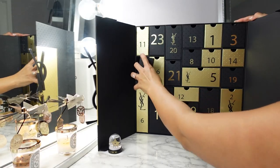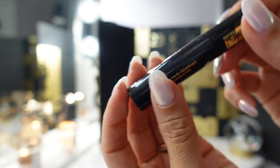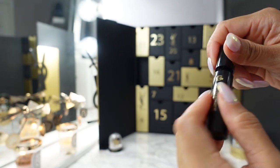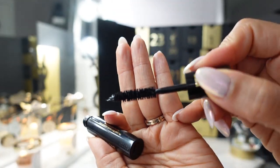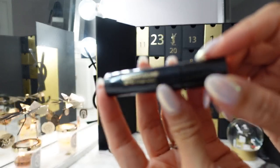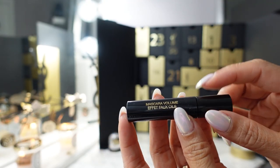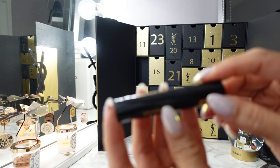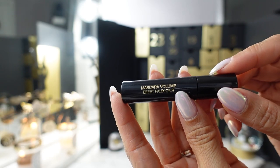Day four is a sample of their mascara — the Mascara Volume in black. Opening it so you can see the wand: nice thick wand. I have used this before but I don't really remember it being particularly standout. I feel like I only remember mascaras if they're really bad or really great, so I guess you'd say this is average.